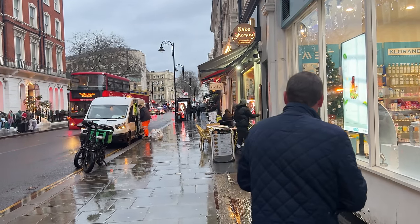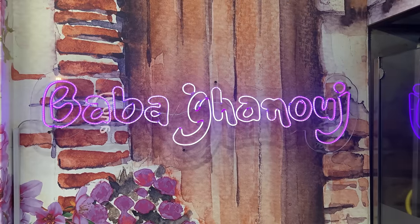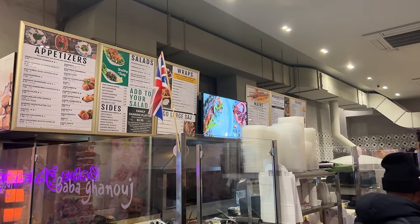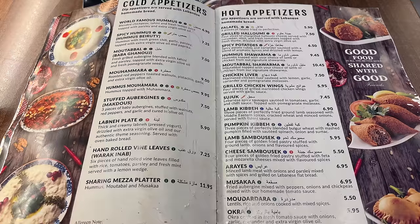It's an authentic Lebanese restaurant — everything in there is all homemade, so I'm really looking forward to this. Okay, so we've come inside. I've got the best seat in the house. It's lovely and warm in here — obviously freezing cold outside and pouring rain. The restaurant itself is incredibly busy, really packed. Looking at the menu here, it's a very extensive menu.